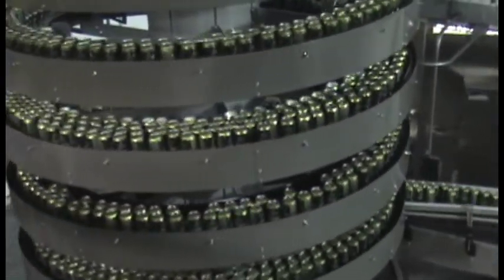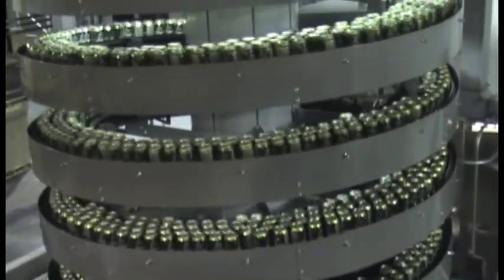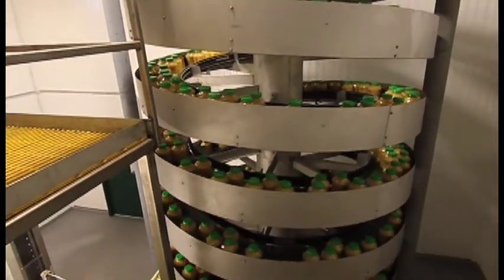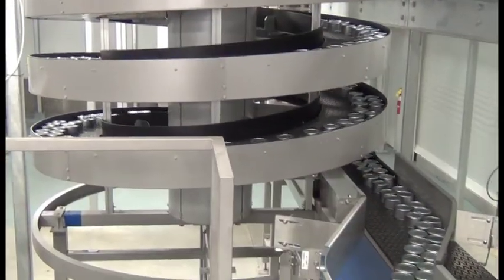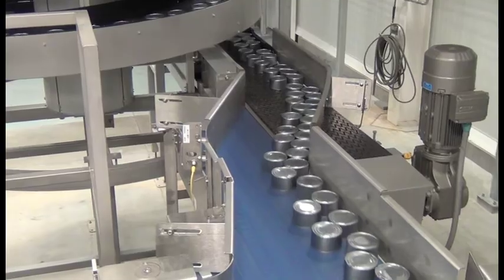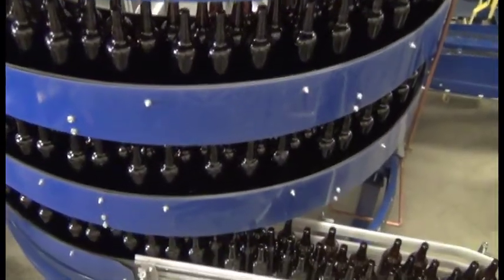or similar containers at throughput capacities of up to 2,000 units per minute, meeting the requirements of most high-performance bottlers and canners. The Ryzen spirals have a very small footprint and provide substantial space savings when compared to conventional equipment, such as space-consuming alpine conveyors or outdated bulky drum lifts.